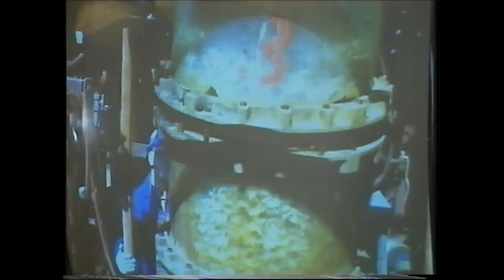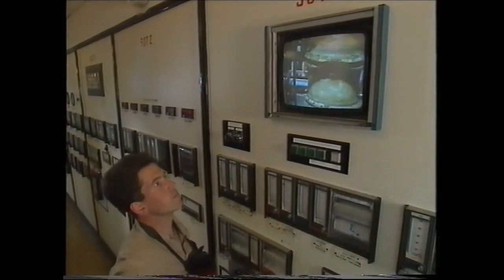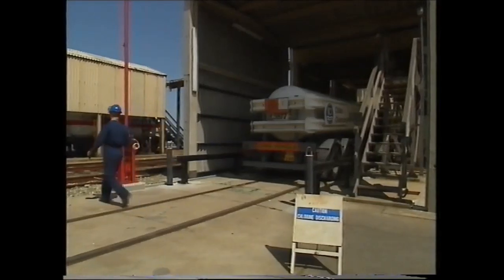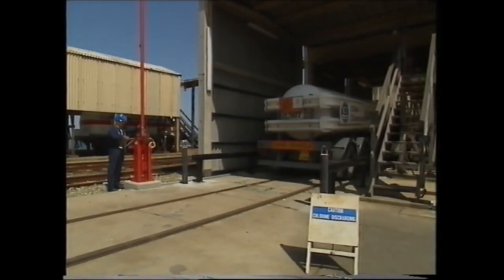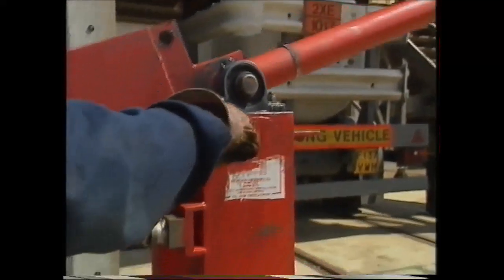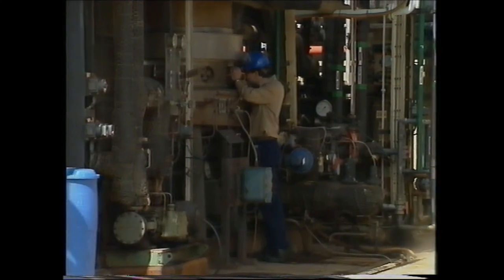The Amlwch works does handle toxic materials but in a carefully controlled environment. We invest heavily in designing and implementing systems and procedures which ensure our products can be produced and transported safely. The manufacturing plants are operated as closed systems.